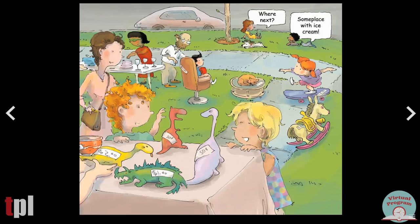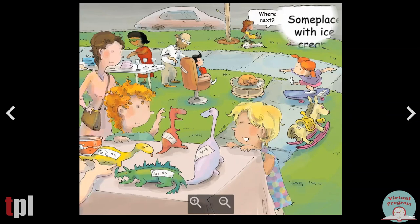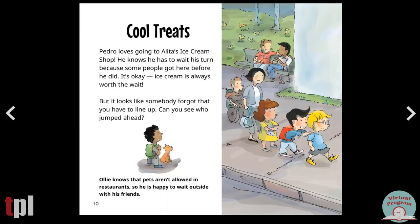And there the friends are saying, where next? Some place with ice cream. Cool treats. Pedro loves going to Alita's ice cream shop. He knows he has to wait his turn because some people got here before he did. Ice cream is always worth the wait. But it looks like somebody forgot that you have to line up. Can you see who jumped ahead? Ollie knows that pets aren't allowed in restaurants, so he is happy to wait outside with his friends. There's the doggy jumped up to the front of the line.